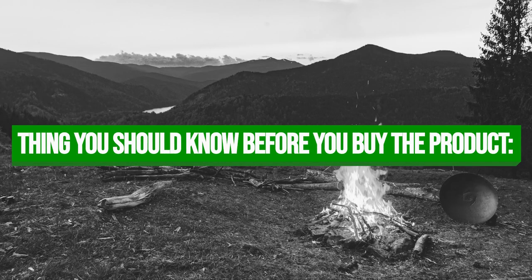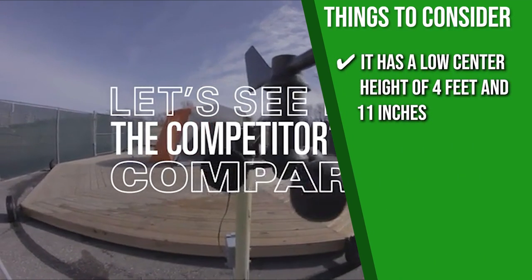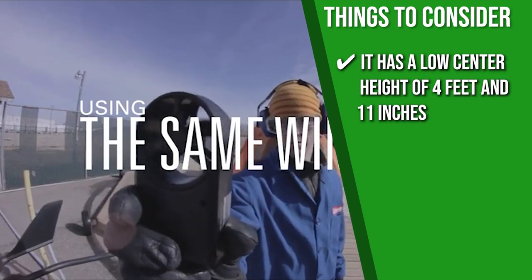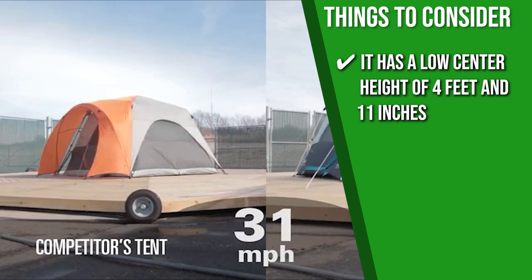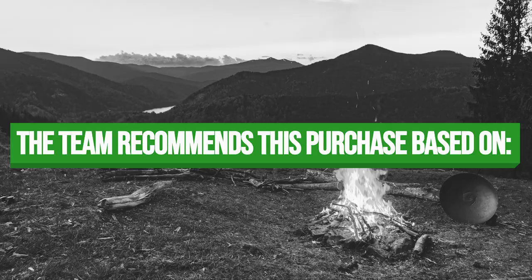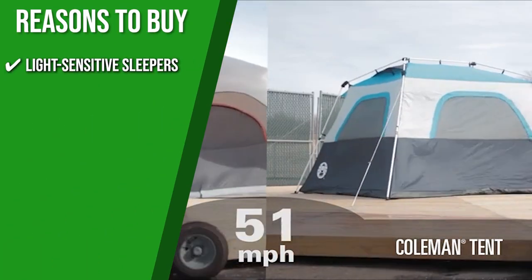Keeping all of that in mind, the thing you should know before you buy the product is it has a low center height of 4 feet and 11 inches, so adults will likely have to duck if they want to spend time inside. The Trusted Shopping Guide team recommends this for light-sensitive sleepers since it has a blackout curtain to darken the room.